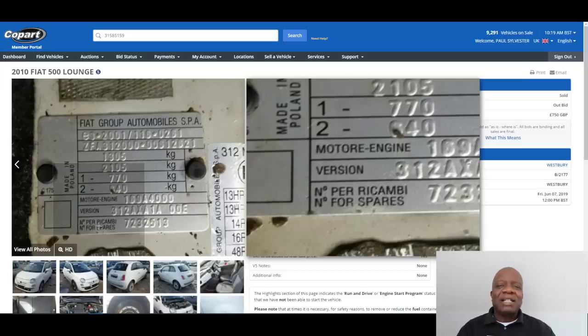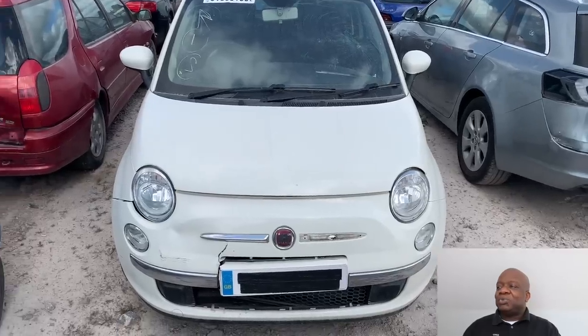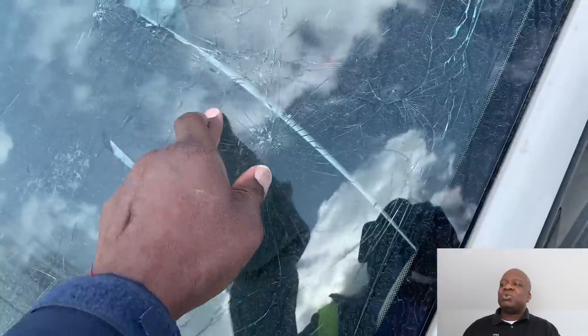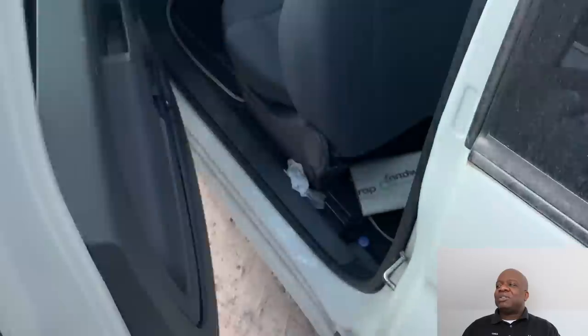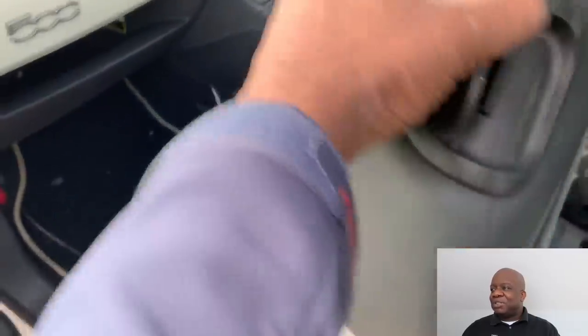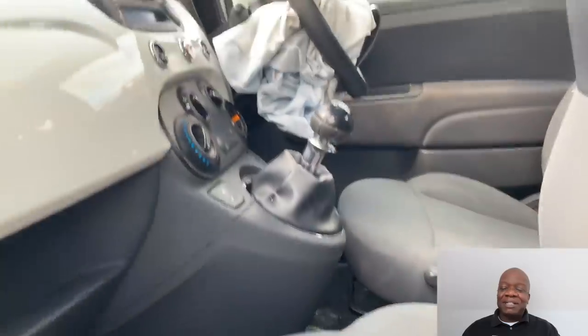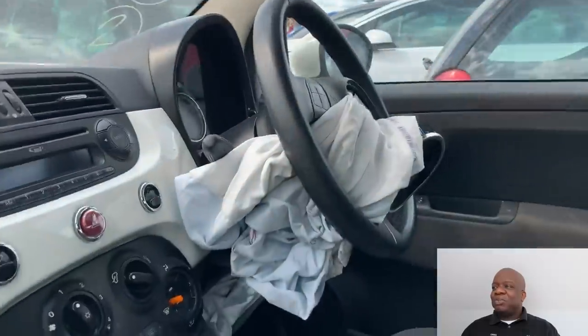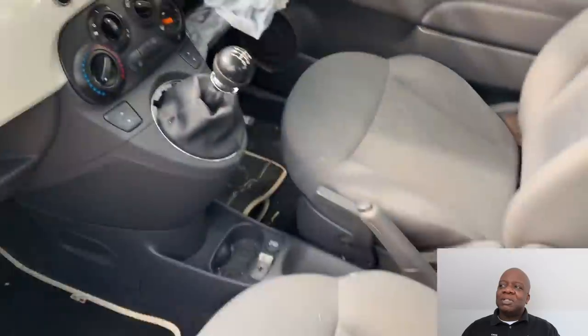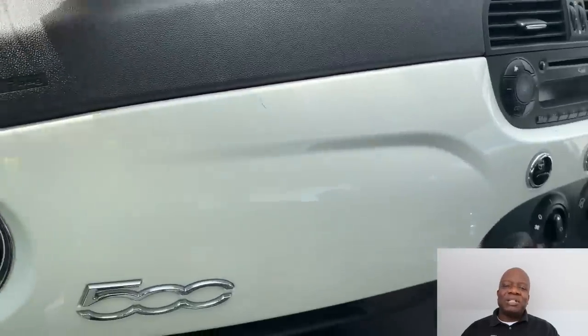Looking at the Fiat 500 in the flesh, the front is clearly damaged as we saw in the pictures. Something we didn't see was that the windscreen is damaged, so we'll need to replace that. Inside, the interior is okay and there are no smells in the car. As expected, both airbags have been deployed — we're going to need a new dashboard for this car. Checking the plastic trim to see if anything else has been pushed around.